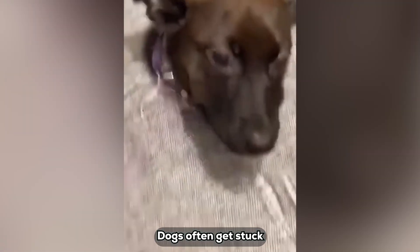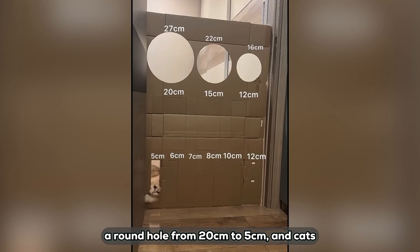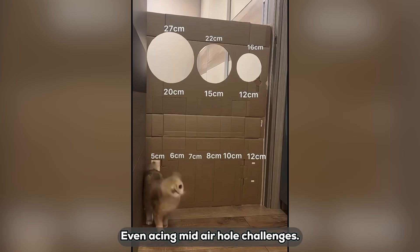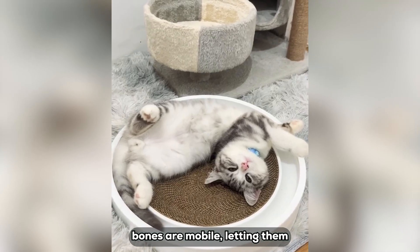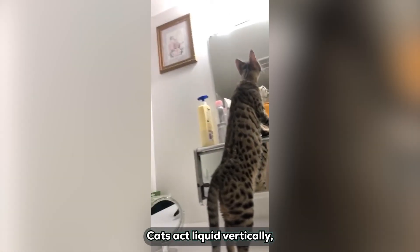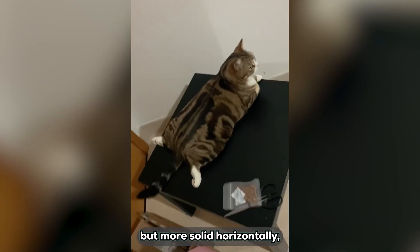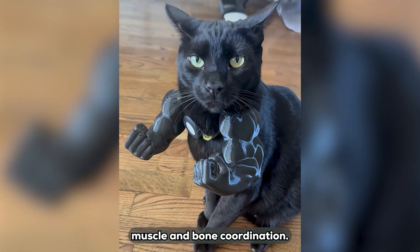Another experiment shrunk a round hole from 20 centimeters to 5 centimeters, and cats still made it, even acing mid-air hole challenges. Kittens' 26 ribs and 8 sternum bones are mobile, letting them flatten like paper. Cats act liquid vertically but more solid horizontally — all controlled precisely by brain, muscle, and bone coordination.